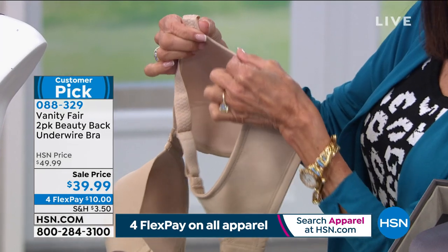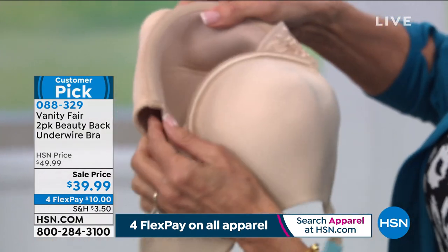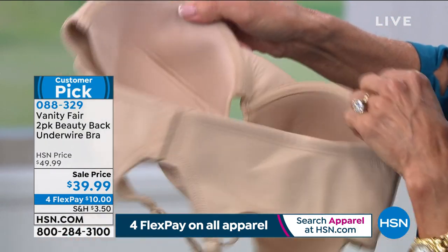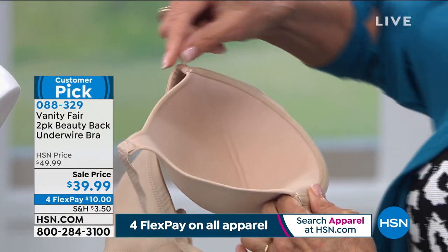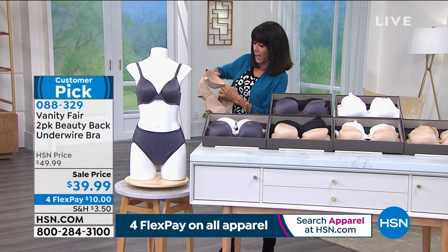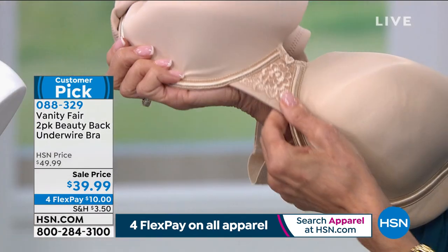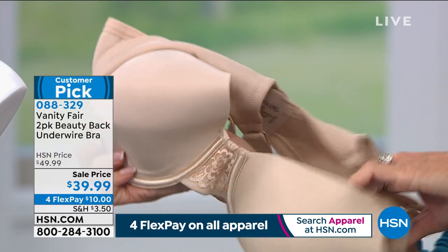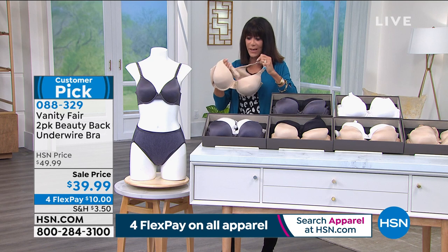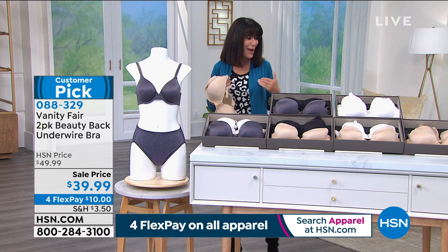You're not going to have the wire come out — that happened to me once and it was not a good look at all. You're not going through any of that. And I love the little touch of lace — it's low enough that if you're wearing something a little lower cut, you're not going to have to worry about the bra peeking out.